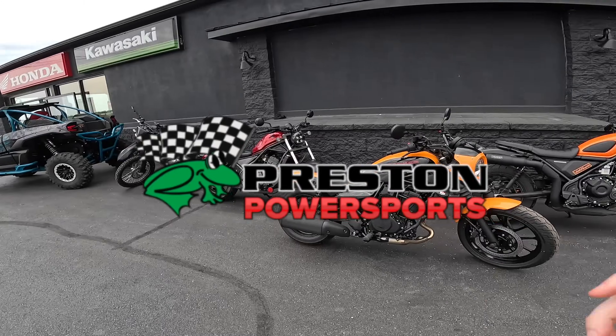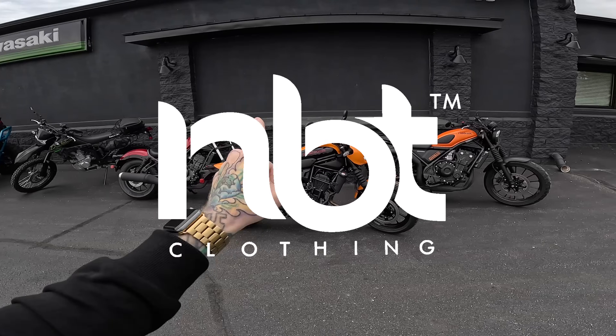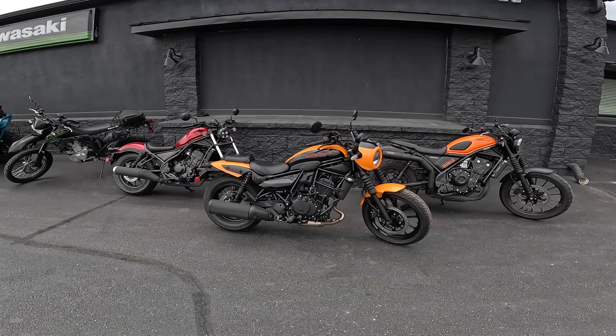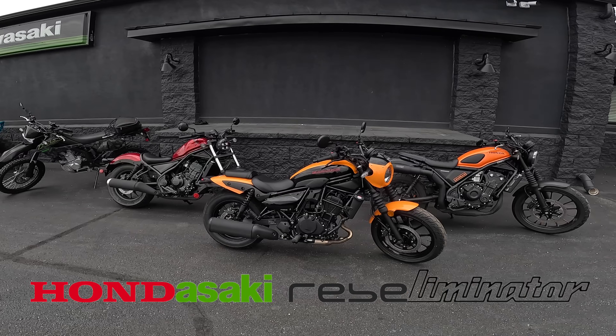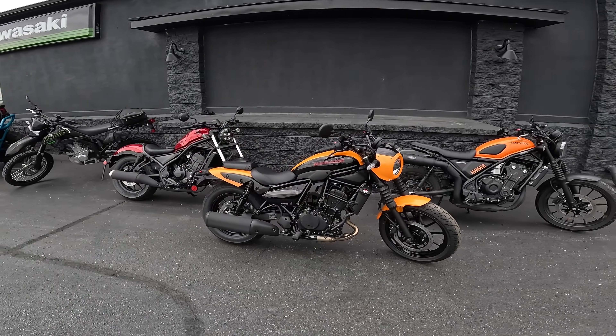I wasn't expecting this. Shout out to Preston Powersports here in Easton, Maryland for the exclusive first look at the bike, and shout out to NBT Clothing for sponsoring today's video. Welcome back to Life of Birch, I'm Birch, and before we take a look at the new Honda-saki Rebel Eliminator, let's first take a look at the spec sheets so I can show you just how similar they are.